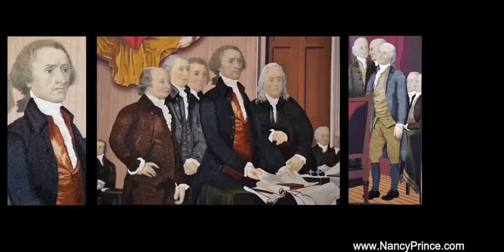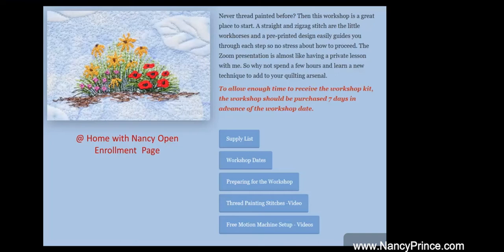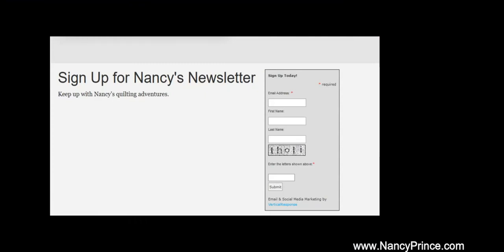I hope that you will give one or both of the three-hour open enrollment Zoom workshops a try. To find out more information about each workshop, please go to my website and click on Workshops and Lectures, then At Home with Nancy. Dates, times, workshop and kit fees, supply lists, and other important items can be found under each workshop. Check my website from time to time to see new open enrollment workshops. While on my website, please take time to sign up for my newsletter at the bottom of my home page. For ease in signing up for the Open Enrollment At Home with Nancy Zoom workshops, click on the Show More button below this video or the little quilt at the top right corner of this video. I hope to see you soon in one of my At Home with Nancy Zoom workshops. See you soon!